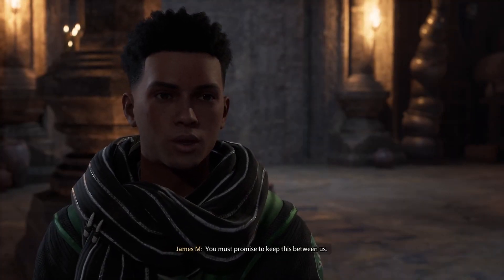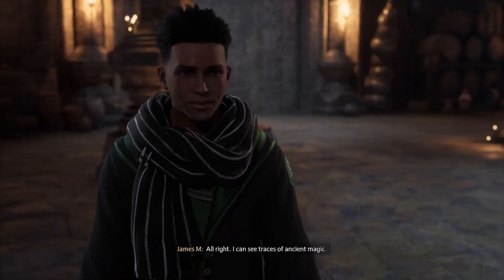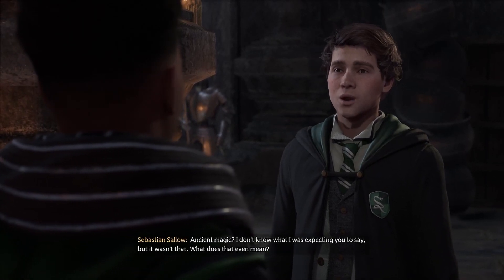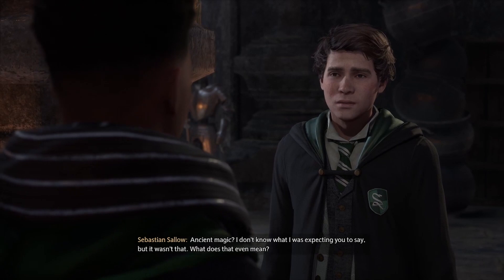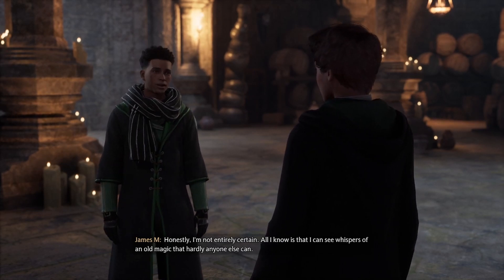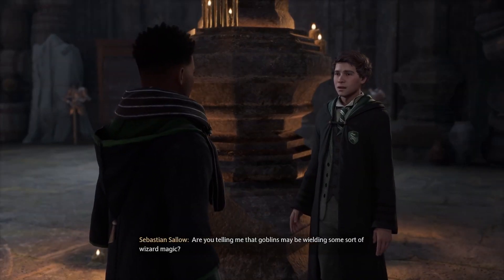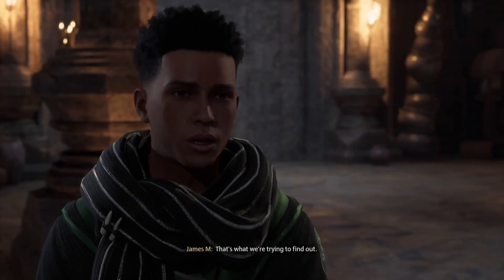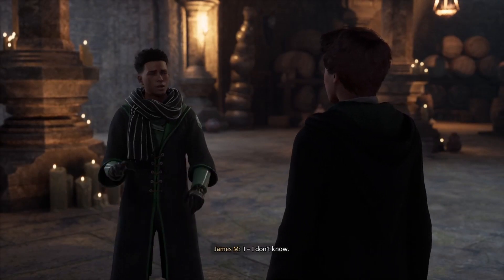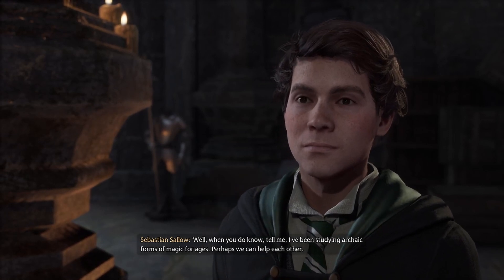You must promise to keep this between us. I trusted you with knowledge of this secret Undercroft. You can trust me. All right. I can see traces of ancient magic. Ancient magic? I don't know what I was expecting you to say, but it wasn't that. What does that even mean? Honestly, I'm not entirely certain. All I know is that I can see whispers of an old magic that hardly anyone else can. Fig and I think that Ranrok has somehow found a way to harness that magic's power. Are you telling me that goblins may be wielding some sort of wizard magic? That's what we're trying to find out.